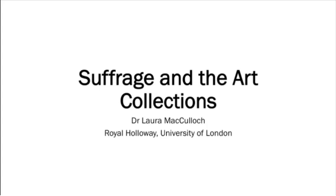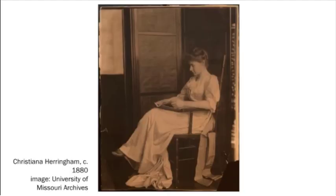Good afternoon. My name's Laura McCulloch and today I'm going to be talking to you about suffrage and the Royal Holloway art collections. The talk looks at artworks by or of women engaged in the fight for women's suffrage from the mid-19th century to the early 20th century. We're extremely lucky at Royal Holloway to have a collection so rich in artworks relating to these women.